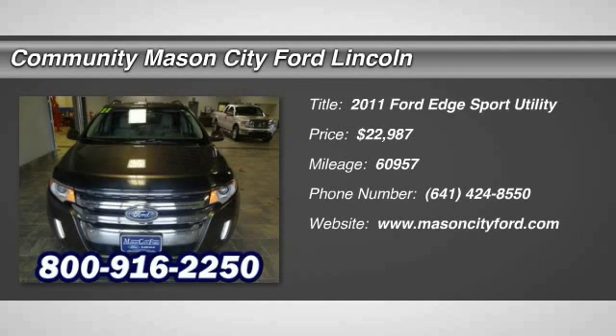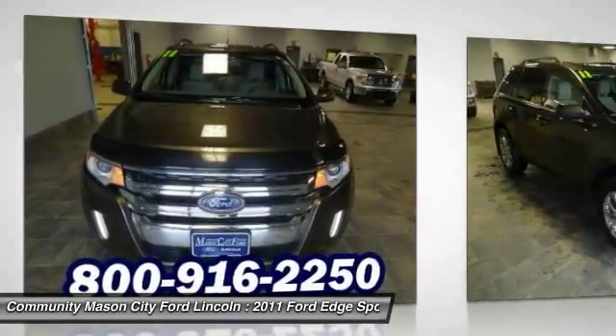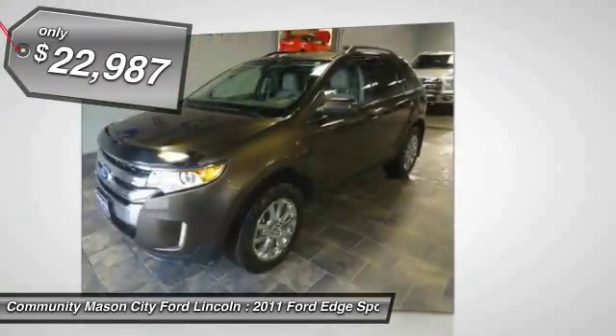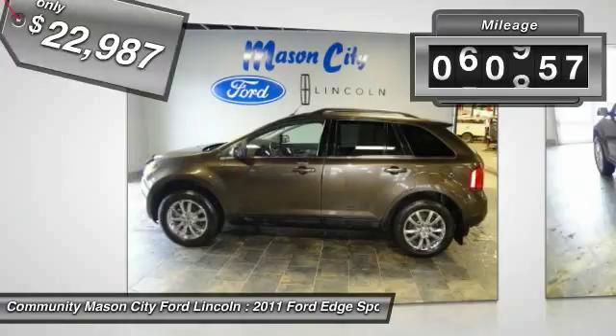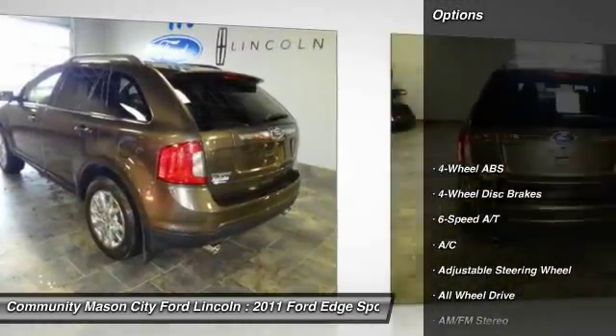The 2011 Ford Edge thrills with more power and miles per gallon. Either way, you're in for an exhilarating experience with Ford Edge, and it's priced below $25,000. This vehicle has less than 65,000 miles. Here are some of this vehicle's great options.